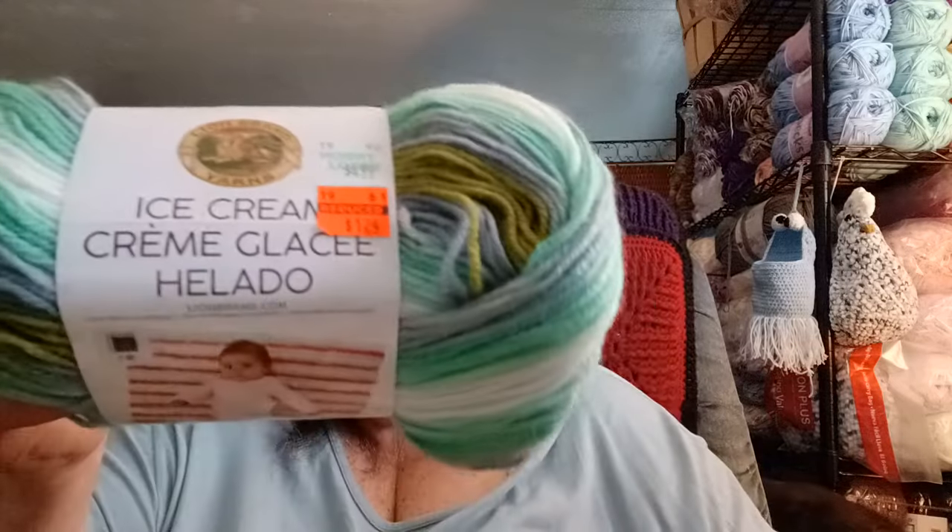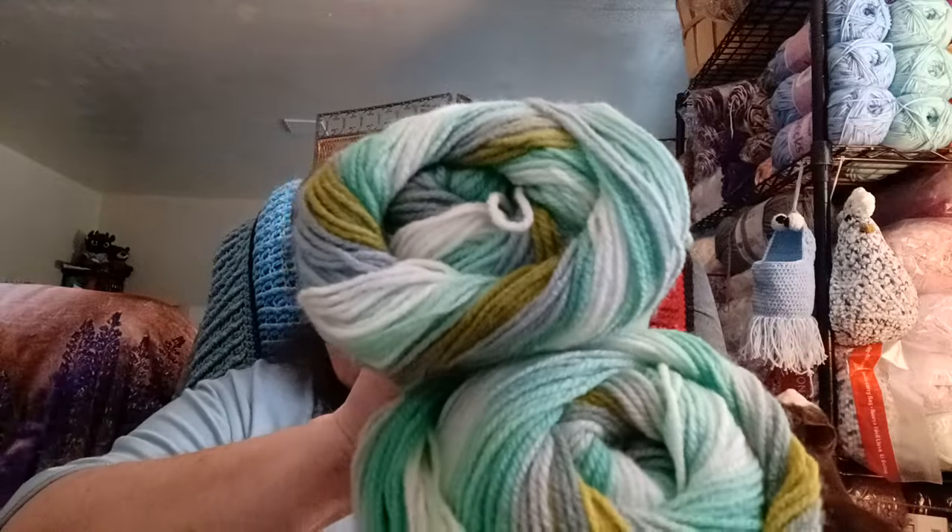I may have gotten this from Hobby Lobby when they had their clearance — I had forgotten about it. It's the Ice Cream yarn in the colorway Pistachio. I have two of them, and they were $1.24 each on clearance.